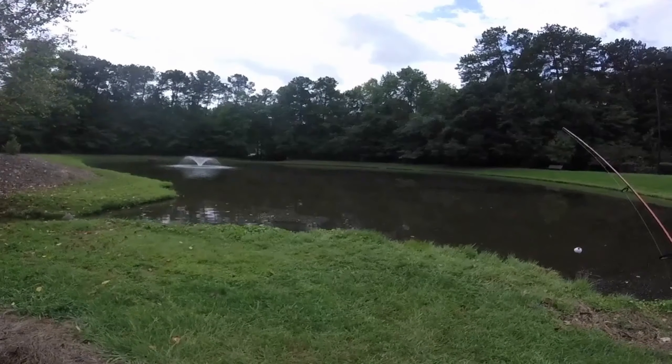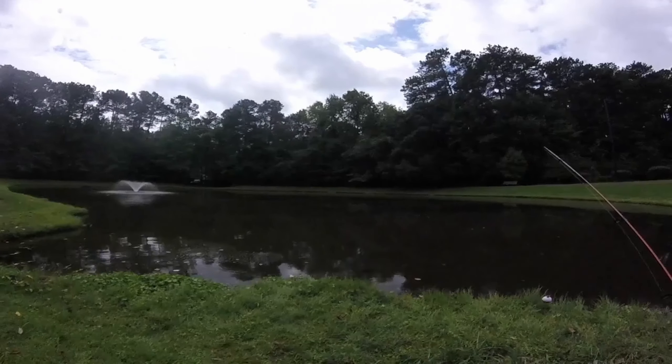Hey guys, welcome back to iFishNC. Today I'm fishing for sunfish — just kidding. What's going on folks? Welcome back to another video. In today's video, we've got some spring pond bank fishing action for you guys today.